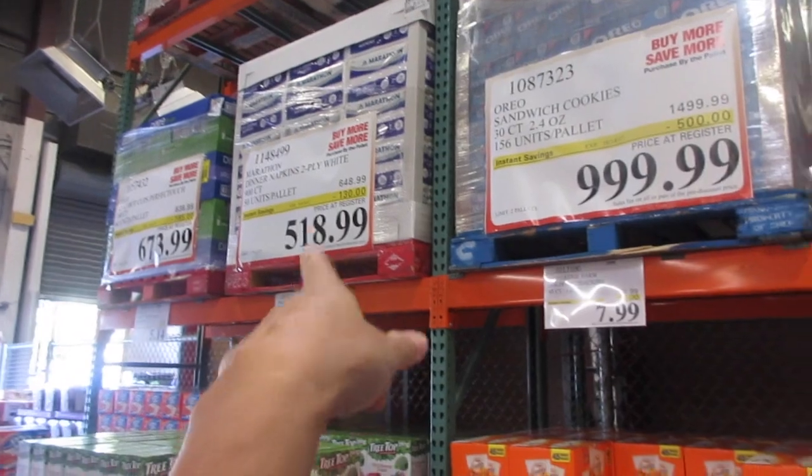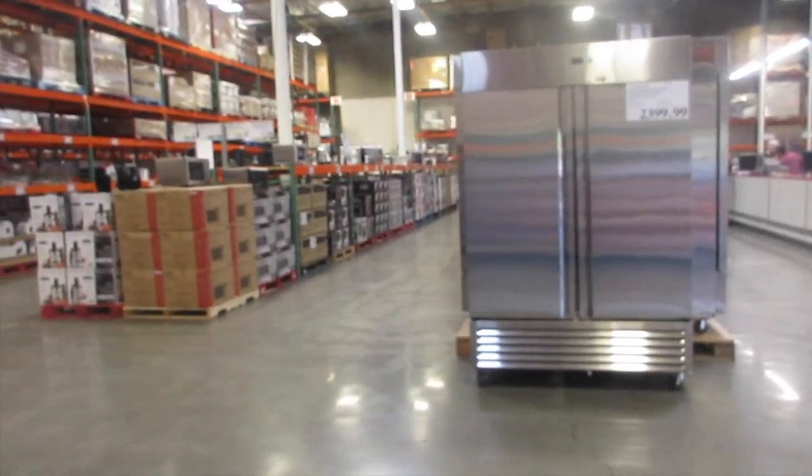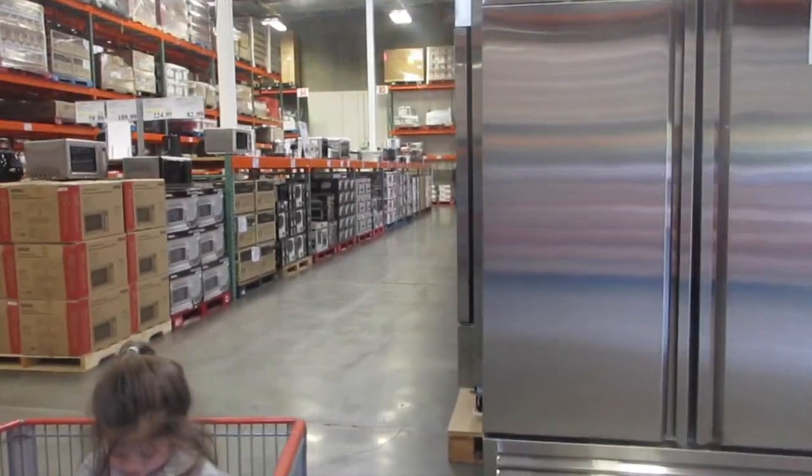And then along with that, like dinner napkins — $5.18, $6.73, and all that stuff. And then refrigerators — like this one is industrial. That's a big difference.